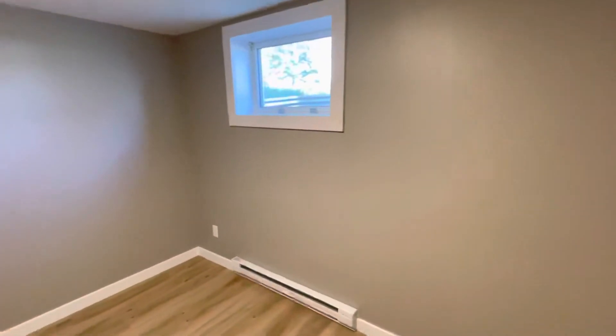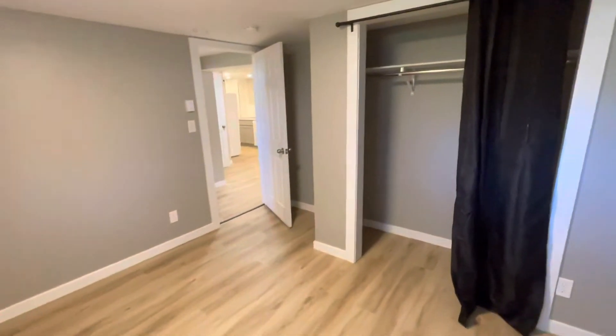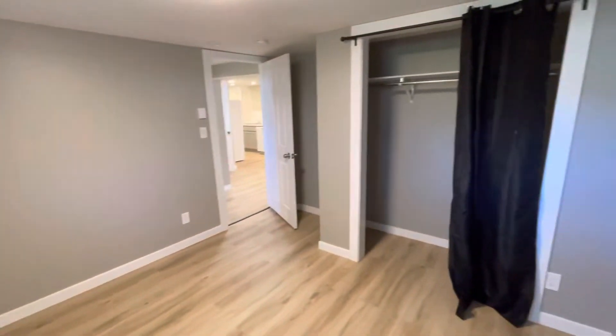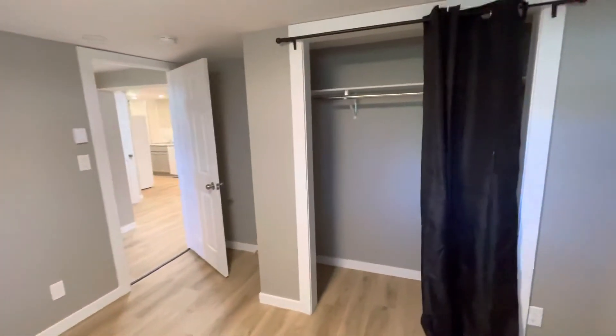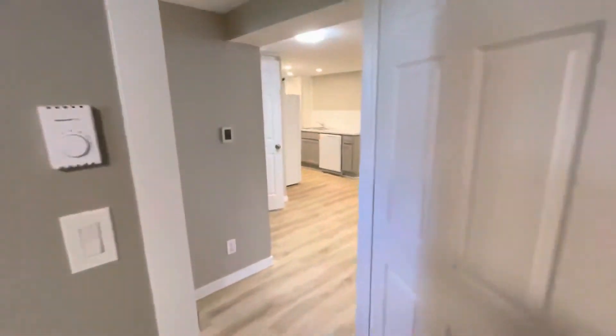There's lots of lighting down here and solid surface flooring. This room is spacious, big enough for a double or queen size bed. As you can see, there are plenty of storage areas. From this room we come into your second bedroom.